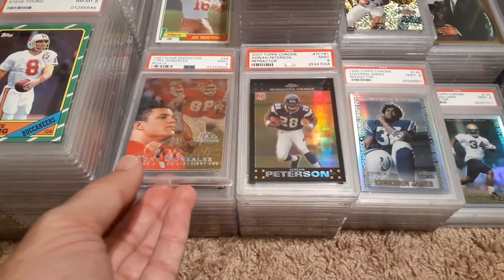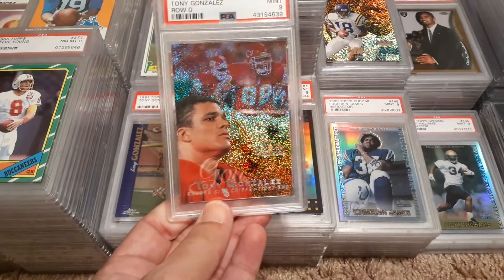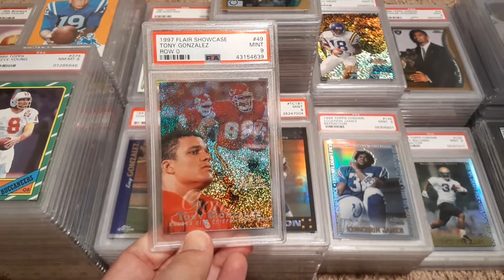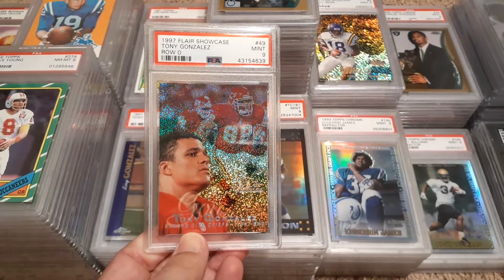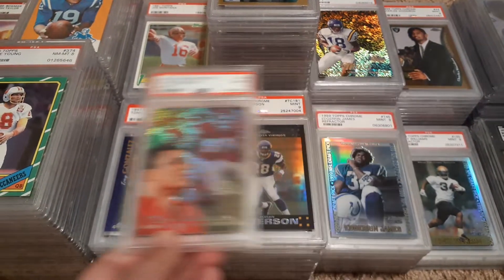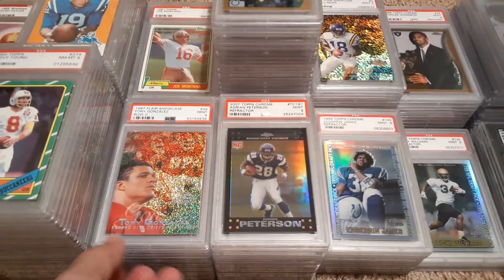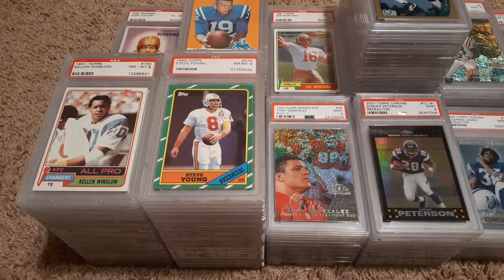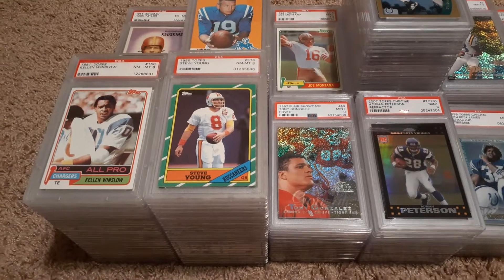Stuff like this — just a gorgeous Flair Showcase row zero. Man, I could look at that card all day long and not get tired of it. You see kind of like his chrome rookie. Only a tight end with over 15,000 receiving yards.